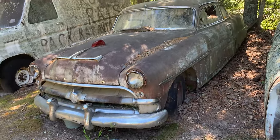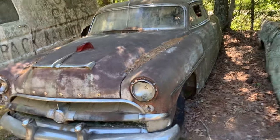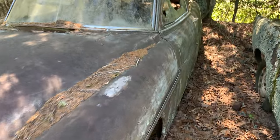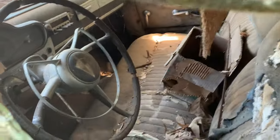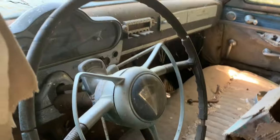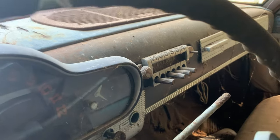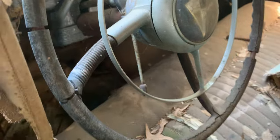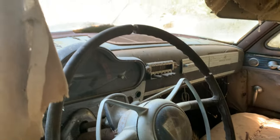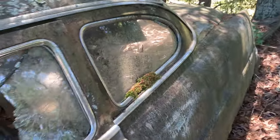This is a Hudson — I don't know what year, probably the 50s. Another smashed window, but we can peek in. That's a cool dash — look at that radio! It says Hudson right on the top of it. That is awesome, that's a good looking dash.